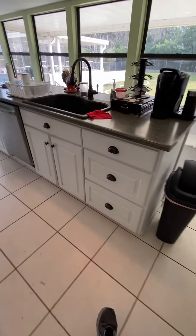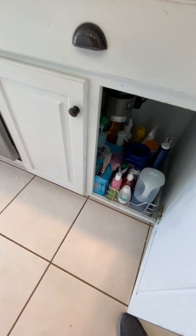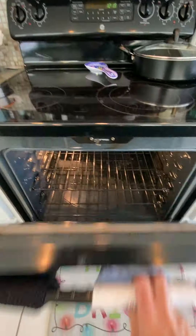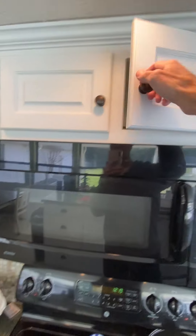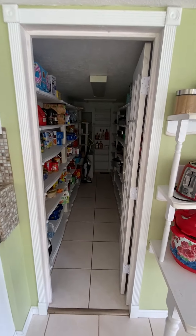Dishwasher, putting in a cabinet space. Pretty big drawers here — deep. Underneath the sink it's also a food processor. Oven. Microwave. And then here's a food pantry — it's a really long food pantry.